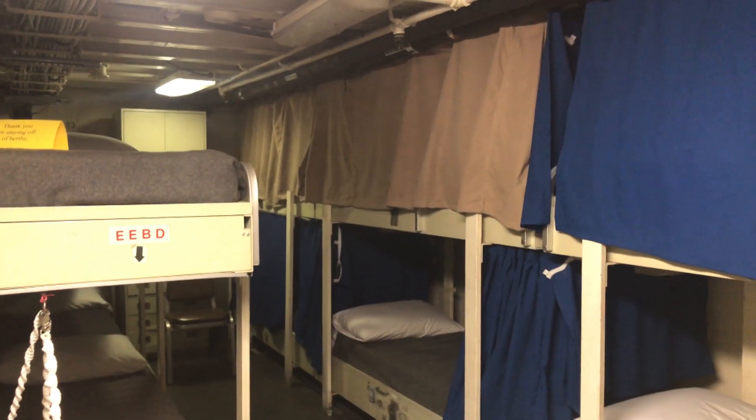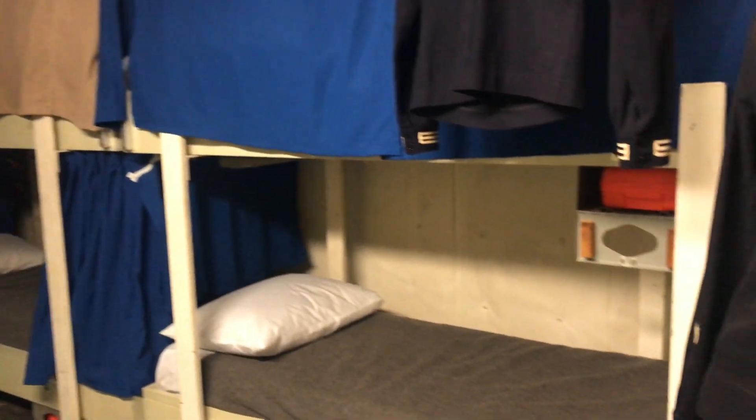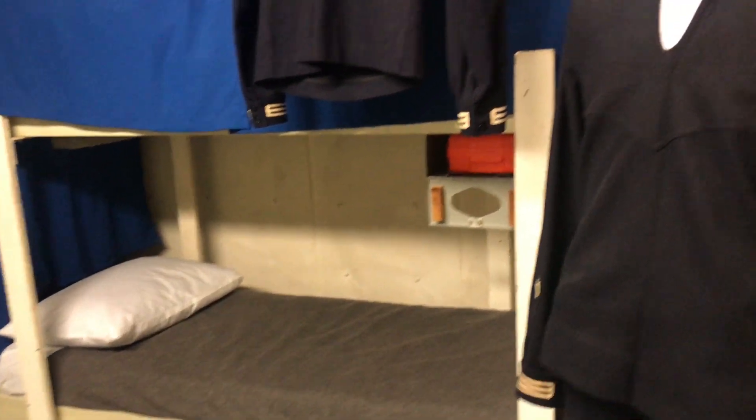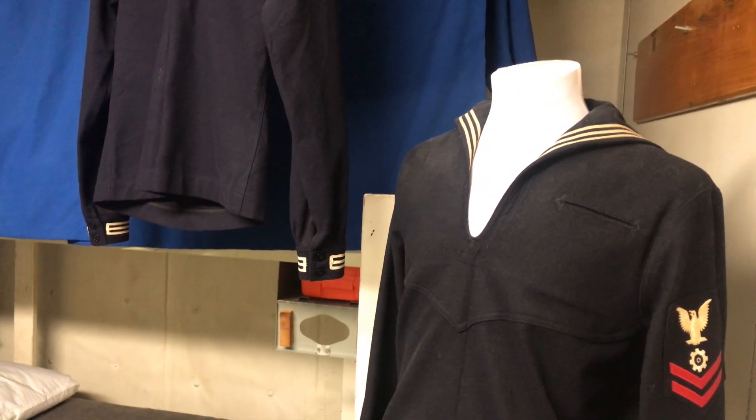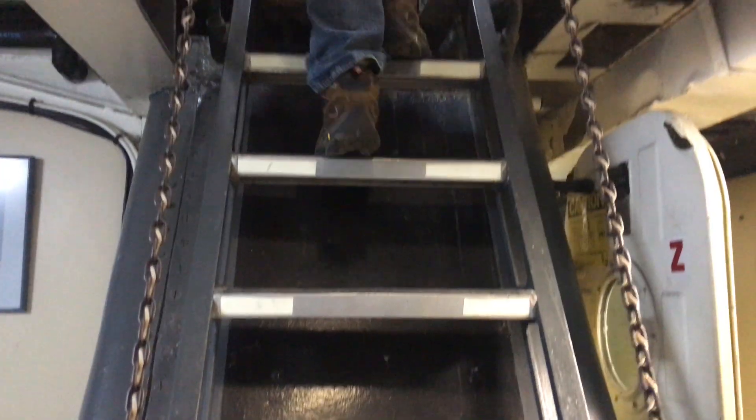These are the display cases — there they are. And here's the Coast Guard uniform. My dad was in the Coast Guard in World War II.